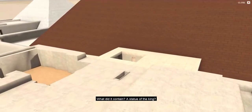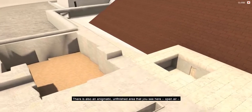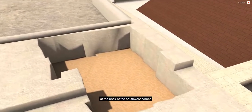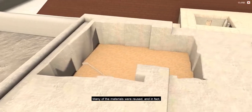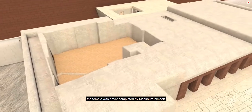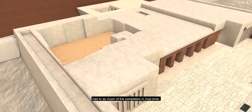What did it contain? A statue of the king? A false door? A stela? There is also an enigmatic unfinished area that you see here, open air, at the back at the southwest corner. Many of the materials were reused, and in fact the temple was never completed by Menkaure himself, but his son and successor, Shepsiskov, had to do much of the completion in mud brick.